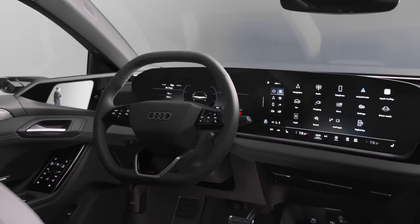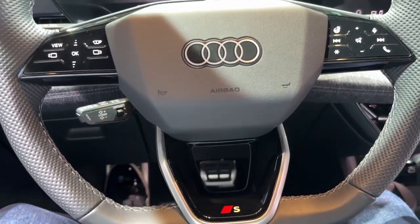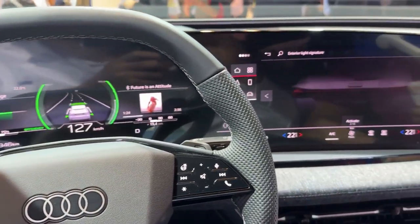A unique 10.9-inch passenger-side touchscreen mirrors most of the main display's functions, allowing the passenger to control media or even set navigation destinations.